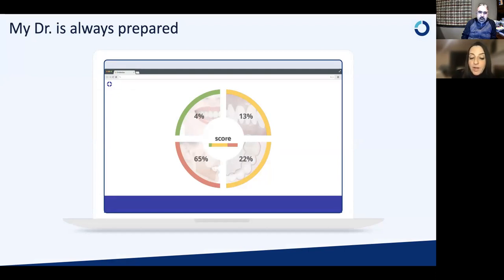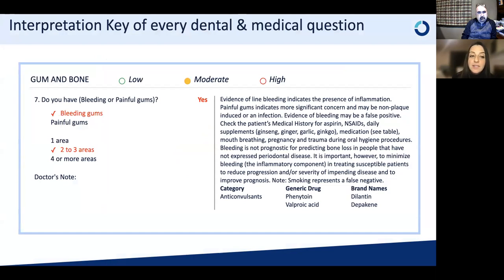The score gets the patient really excited to come in and figure out why they got that specific score. For the practice, the dentist also gets the latest literature from the Koi Center related to specific questions. If the patient said yes to bleeding gums, you're getting information on medications that could cause a false positive or false negative. If the patient has a rare genetic disease that could affect implant placement, you're getting the literature on that.